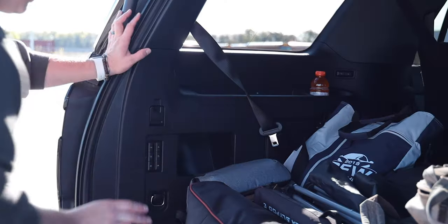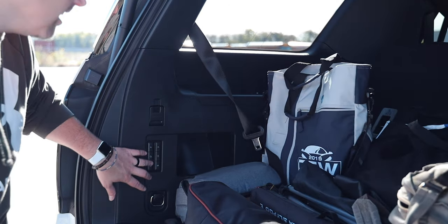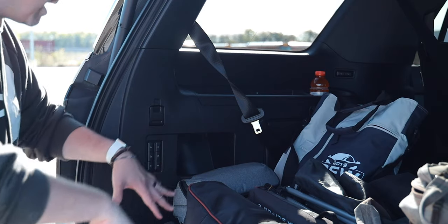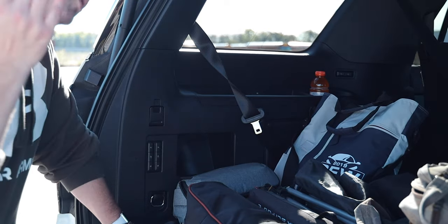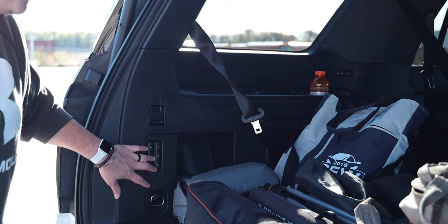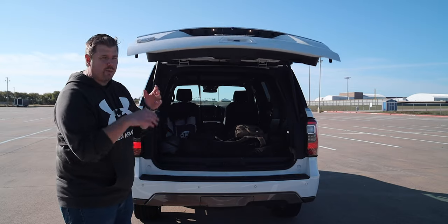You get power-folding third-row seats — just touch a button to raise or lower them. You can also drop the second-row seats with a touch of a button, though you have to manually lift them back up. Having that quick drop button is really nice in a pinch. You can individually select left or right when you have captain's chairs. Closing the rear hatch is just a matter of pushing a button and it will power close.